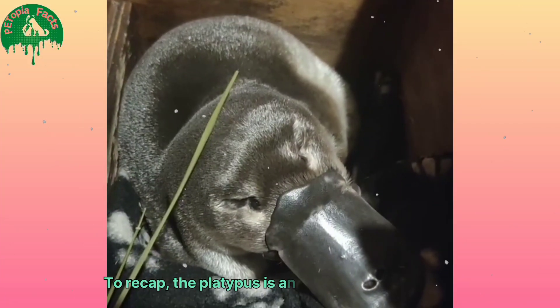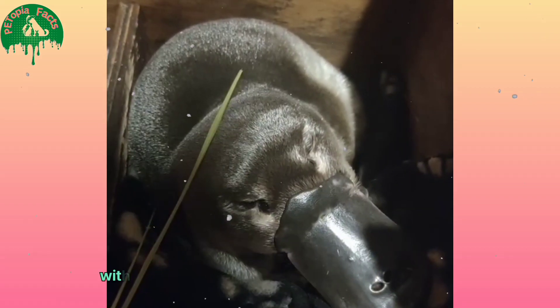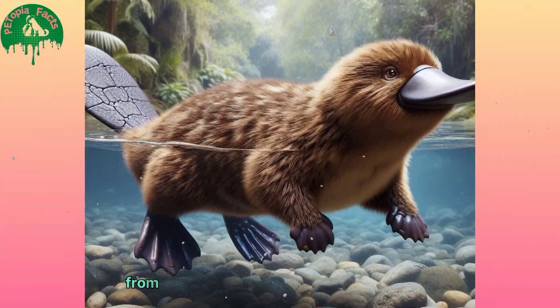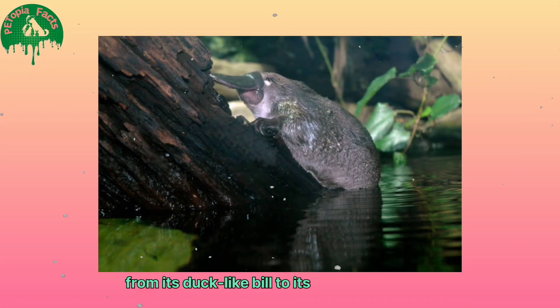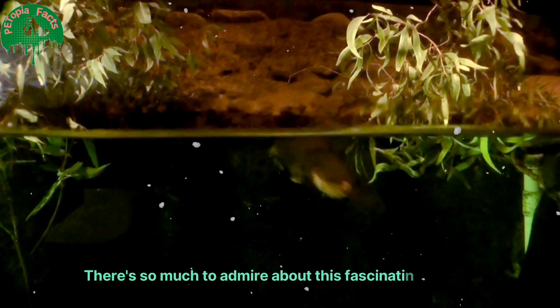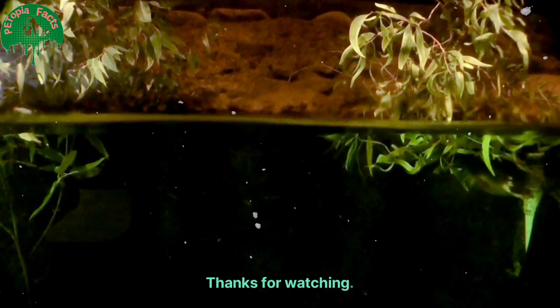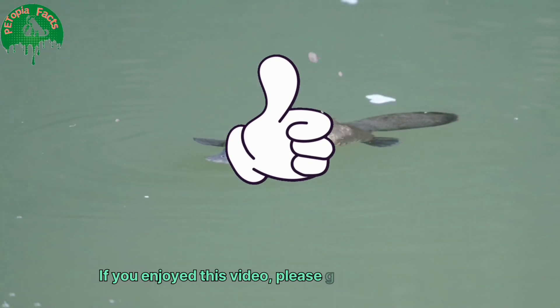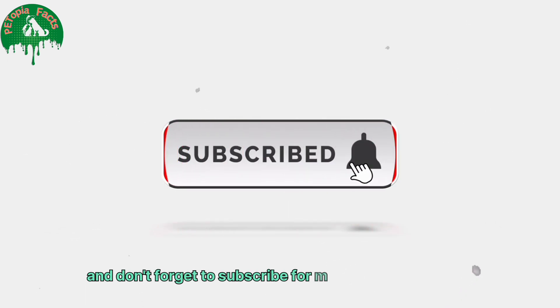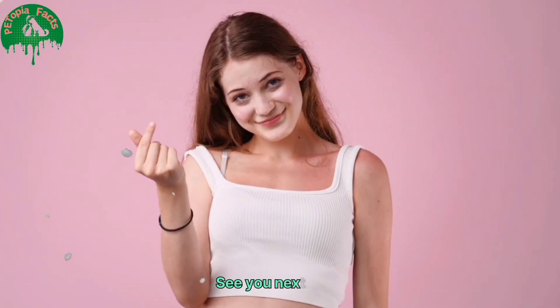To recap, the platypus is an extraordinary creature with a mix of unique features and incredible abilities. From its duck-like bill to its venomous spurs, there's so much to admire about this fascinating animal. If you enjoyed this video, please give it a thumbs up, share it with your friends, and don't forget to subscribe for more wildlife wonders. See you next time!